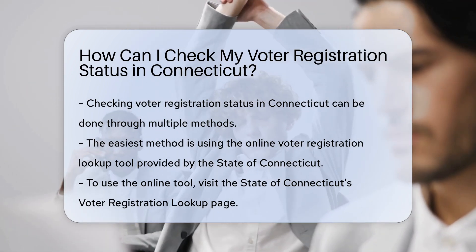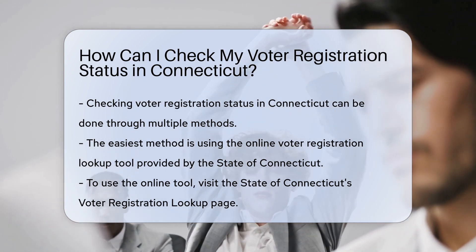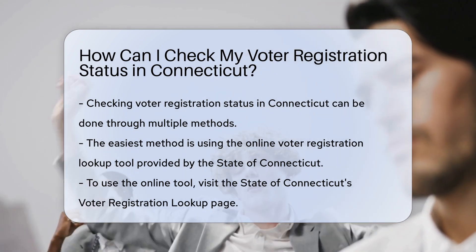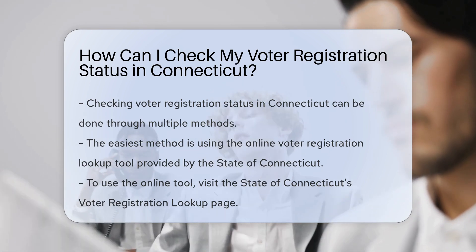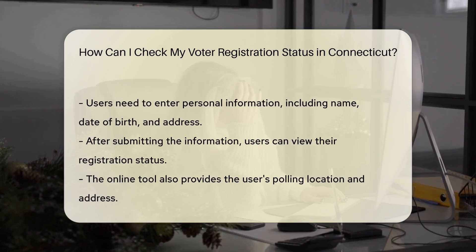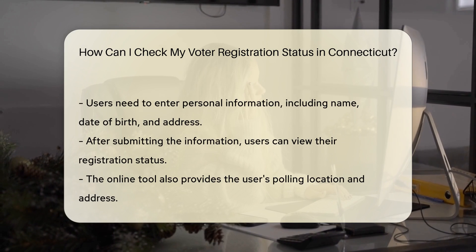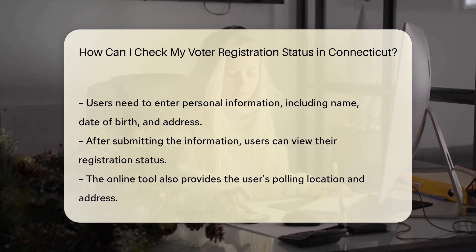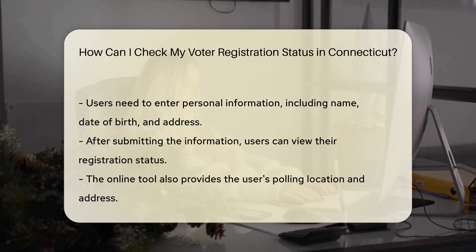Using the online lookup tool: 1. Visit the website — go to the State of Connecticut's Voter Registration Lookup page. 2. Enter your information — fill in your basic details such as your name, date of birth, and address. 3. View your status — once you enter the required details, the system will show your registration status, as well as your polling location and address.